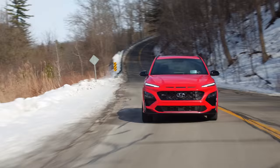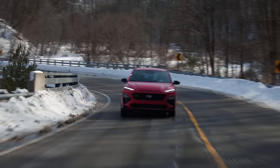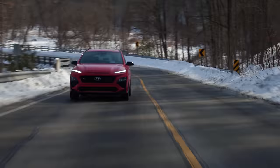It understeers way less than I thought it would. We really liked the old hatchback Elantra GT N-line manual — we were surprised by that, it was fantastic. I get those vibes from this, though that one felt more put together.